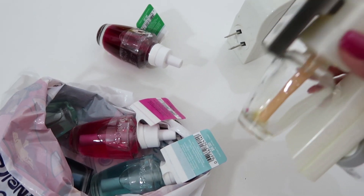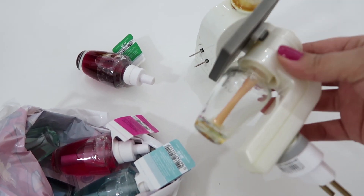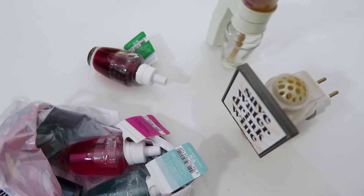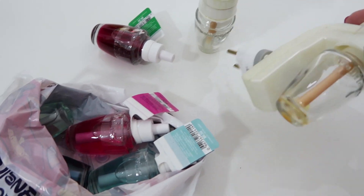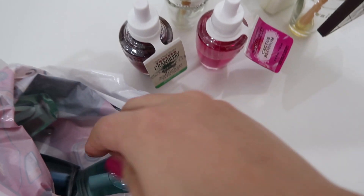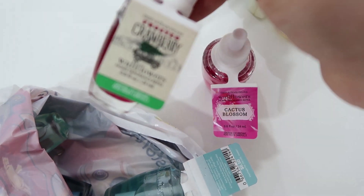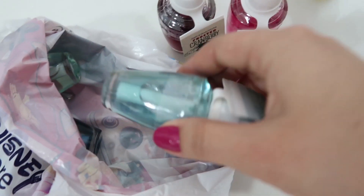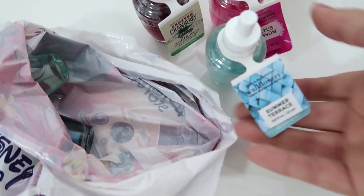Pessoal, olha só que legal. Esses daqui são aqueles aromatizadores que vão na tomada. Eu comprei lá nos Estados Unidos quando a gente viajou pra lá. Eu tenho dois que vão na tomada, e eu trouxe vários refil. Os dois já estão vazios e eu vou trocar o refil agora. Trouxe vários cheirinhos: tem de cactus blossom, tem de cranberry. Tem vários que são de flor. Outros são tipo uns cheirinhos de verão, bem refrescantes.